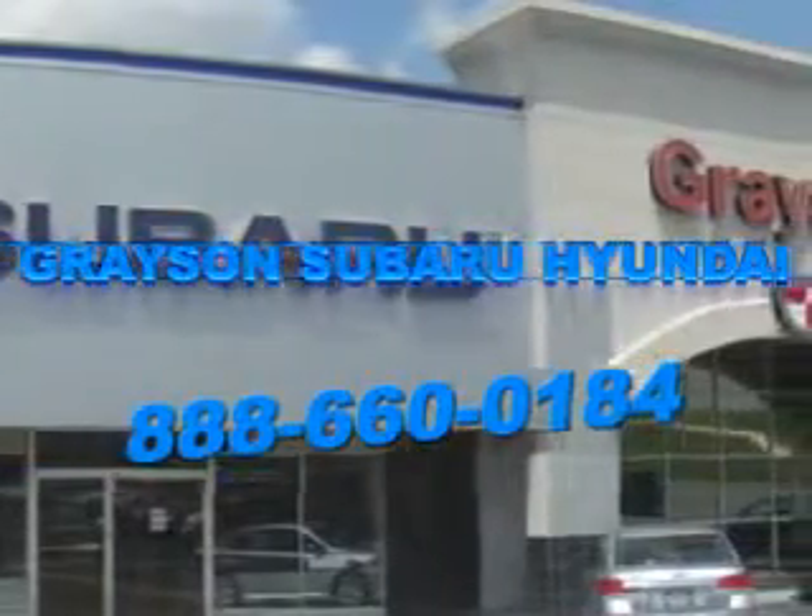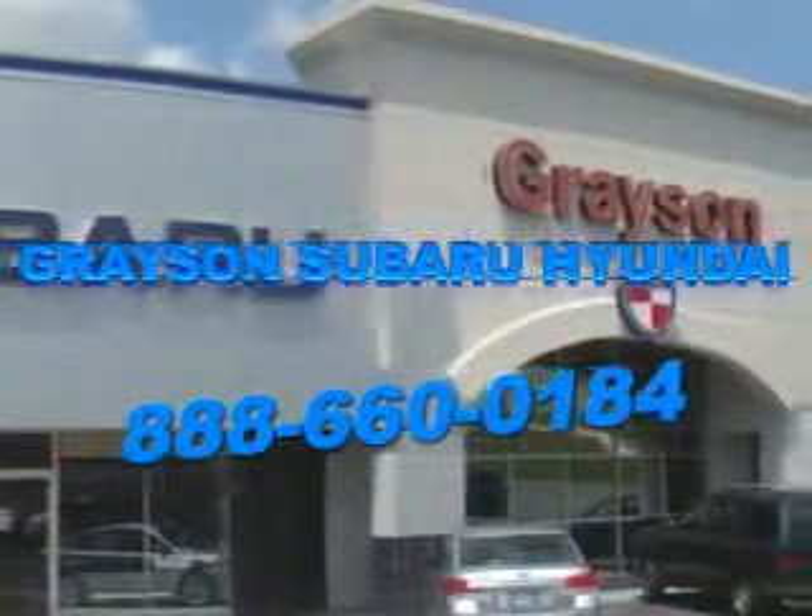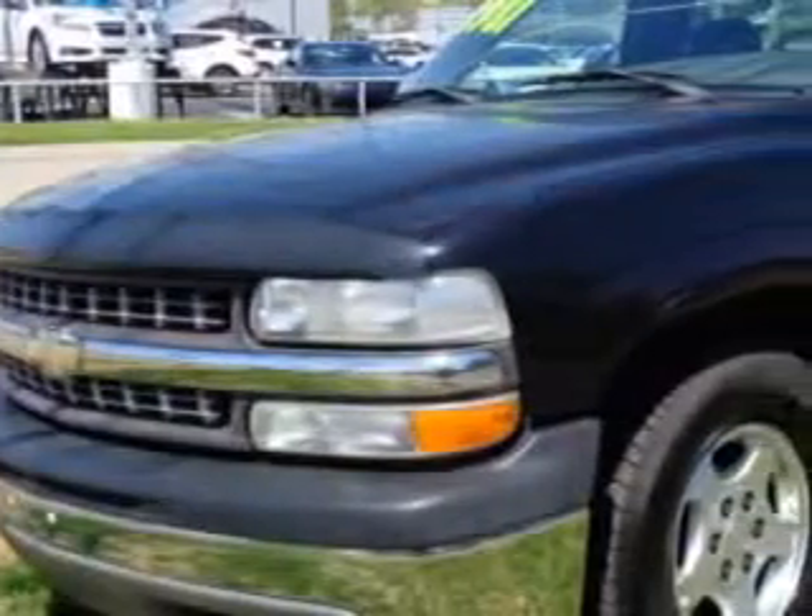Our incredible purchase experience and professional staff give you peace of mind you won't find anywhere else. Grayson Hyundai knows you want more in a car.